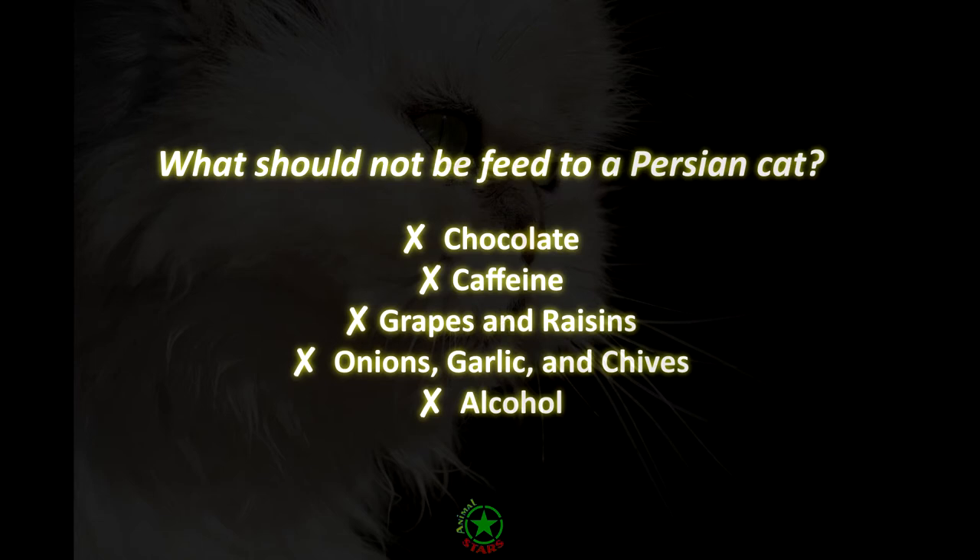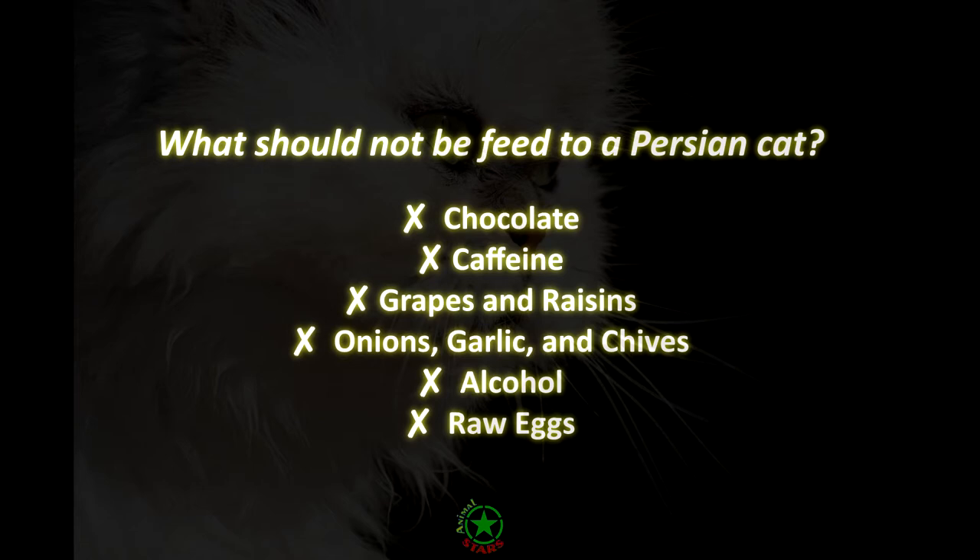Alcohol. Alcohol is poisonous to cats and can lead to diarrhea, vomiting, difficulty breathing, coma, and death. Raw eggs. Consuming raw eggs can lead to salmonella or E. coli poisoning. If a cat eats raw eggs, they can also consume an enzyme that can result in skin issues.